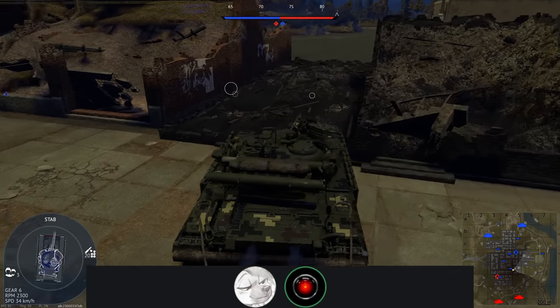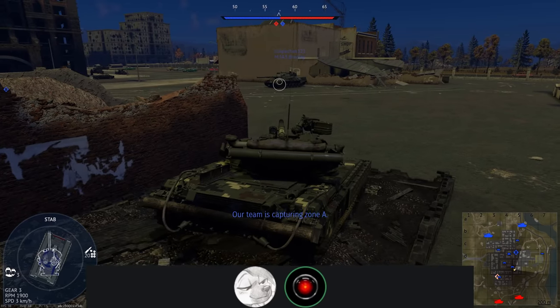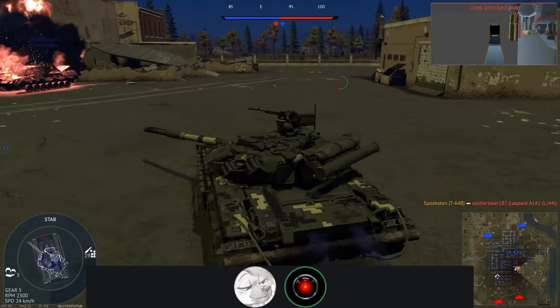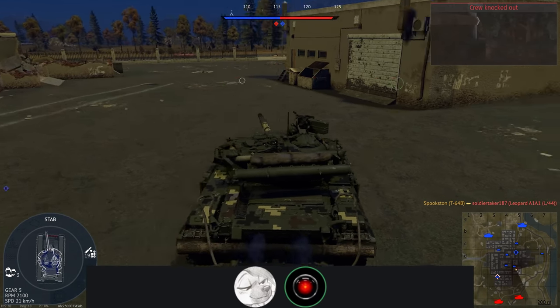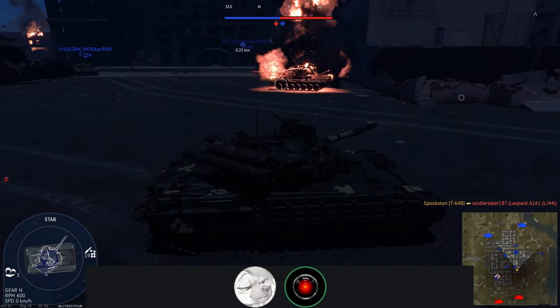The turret armor of pretty much all modern Soviet-era or Russian-era main battle tanks — and for that matter pretty much all tanks in general — is too thin to protect reasonably against any modern high-explosive anti-tank warhead.